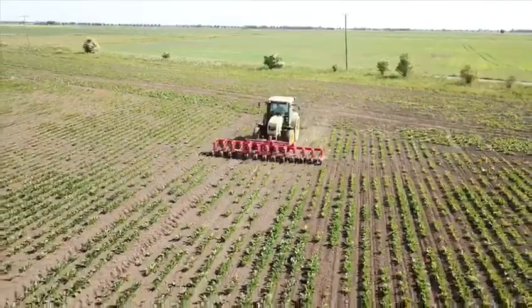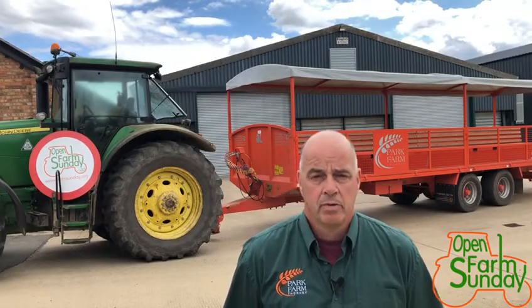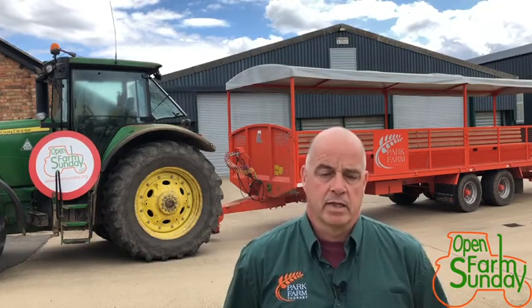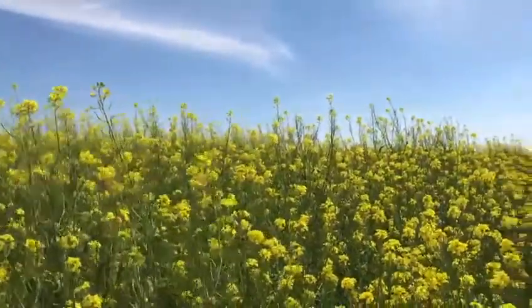Sugar beet in the rotation we grow for British Sugar. We produce around 13,000 tons of root yield here on the farm, which goes off for processing at the Whissington factory. Spring barley is another break crop we've introduced to help control black grass on the farm. Being a spring crop, it has a very aggressive growing period so it can help smother the black grass out, making it a good entry for mustard or oilseed rape in the autumn.